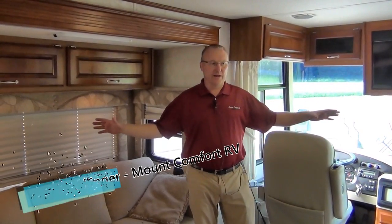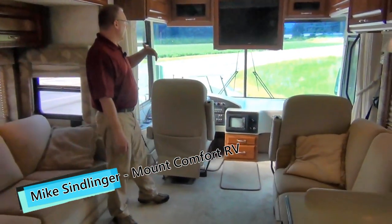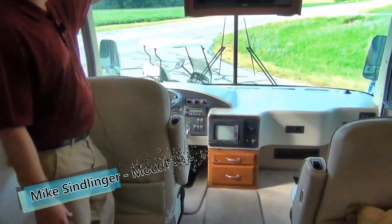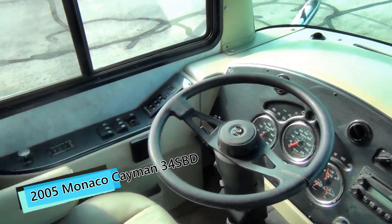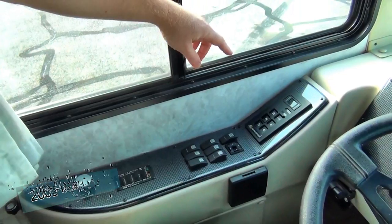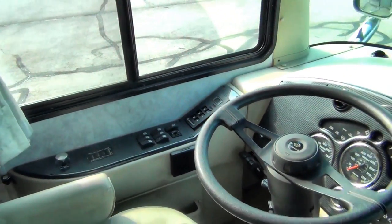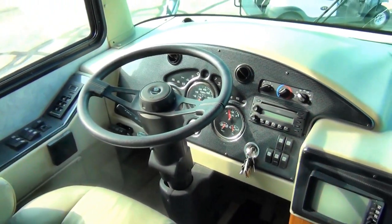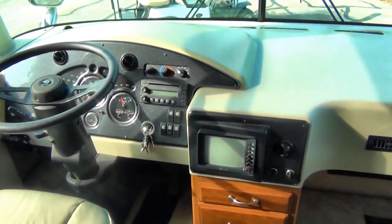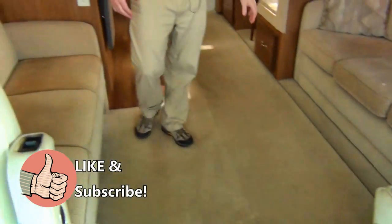Now we've got everything opened up in here — we'll show you how it looks as you're going to be camping and living in it. Up here we've got the cockpit area. You can see they've replaced one of the TVs; we've got a flat screen up here instead of the old school kind. The cockpit is pretty standard with all your controls — transmission, mirrors, leveling system, and brake. One thing I didn't mention: this thing has just about 70,000 miles on it. Not bad for a diesel, and it's been very, very well taken care of.